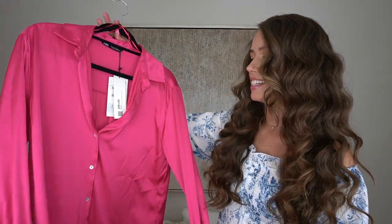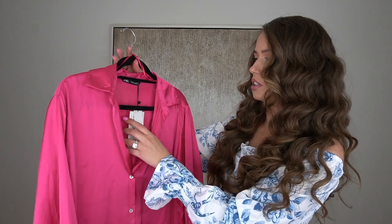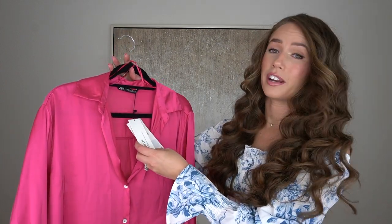I got this blouse in a size small — I probably could have gotten away with an extra small. However, I wanted that oversized fit so I can tuck it into trousers, skirts, or shorts. I wanted a looser look rather than really fitted and tapered. The price point here is $39.90, pretty decent for a satin shirt.